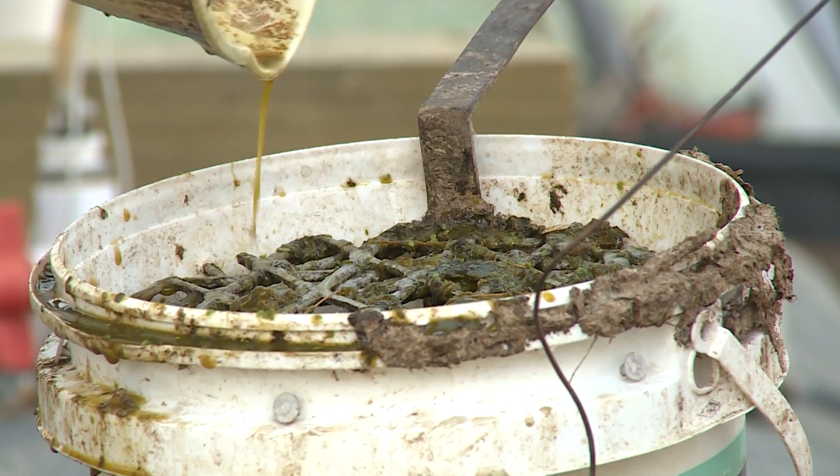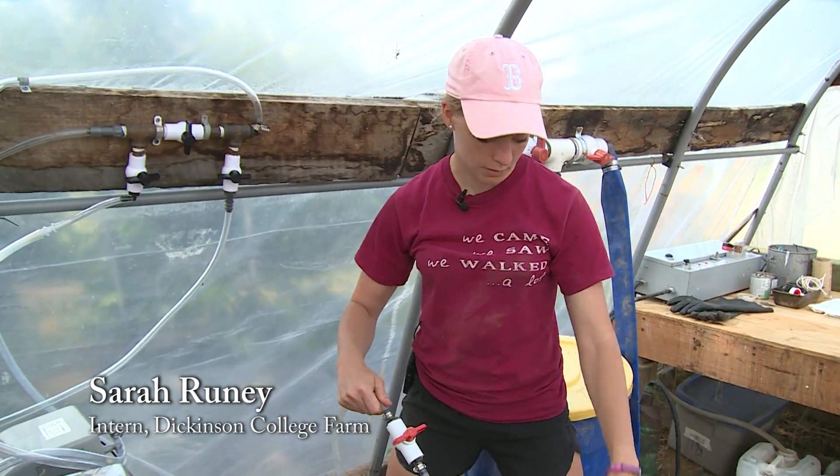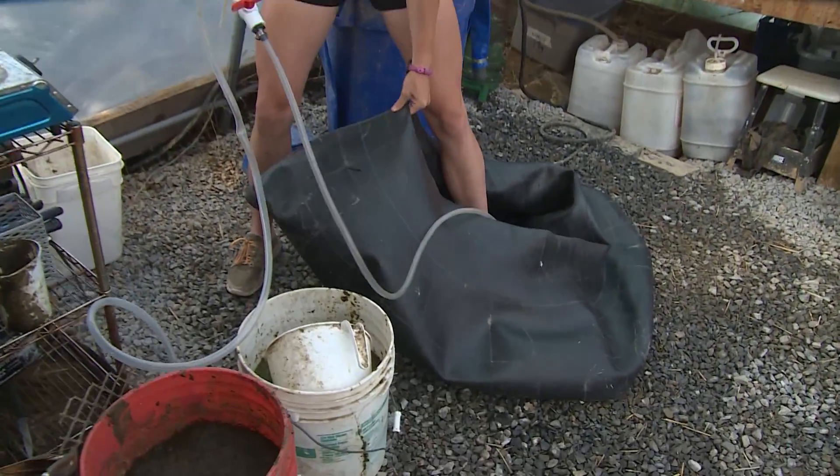Right now we're collecting the methane from the storage barrels outside and we're going to be pumping it into one of these inner tubes.